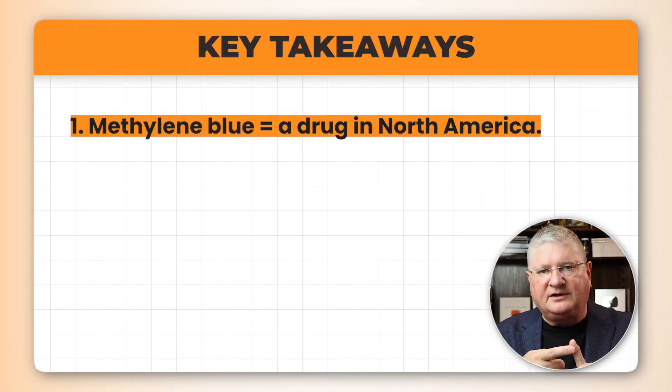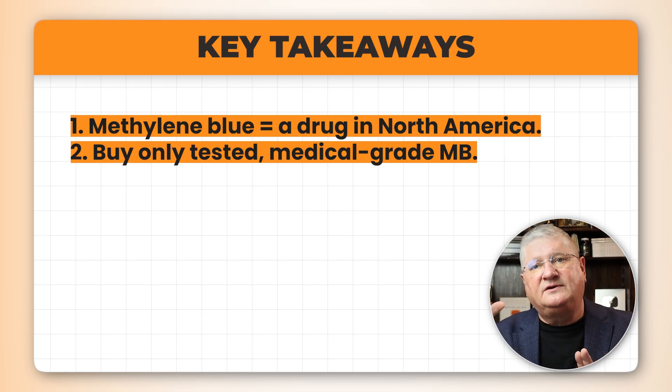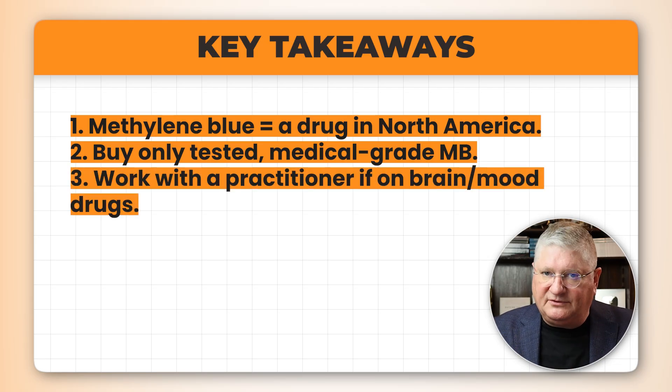To summarize: number one, methylene blue is a drug in North America. Number two, if you're getting it as a supplement, please buyer beware — many supplements are dirty and contain heavy metals, so make sure the company provides a certificate of analysis showing it passed heavy metal screening. Number three, if you're on any other drugs, especially brain drugs, please work with a practitioner who understands both methylene blue and those drugs.